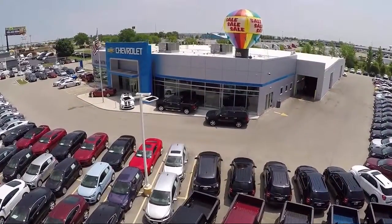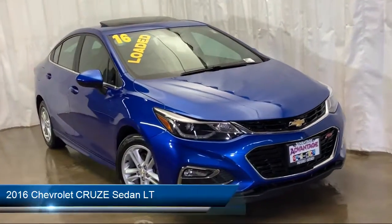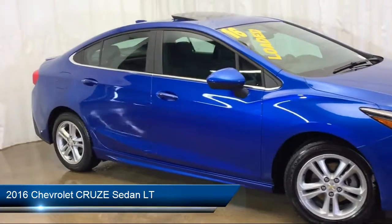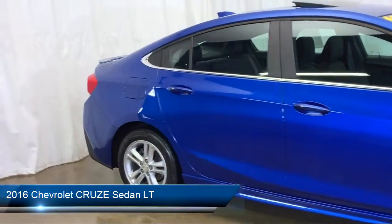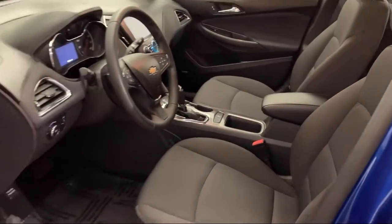Welcome to Advantage Chevrolet of Bolingbrook, and here's a look at another one of our great vehicles from our inventory. It comes equipped with Keyless Entry, Sirius XM Satellite Radio, Rear Spoiler, Steering Wheel Controls, Electronic Stability Control, and Rear View Camera.